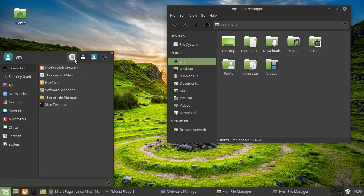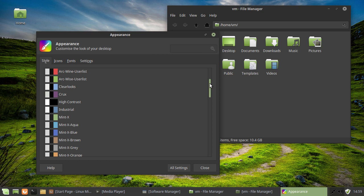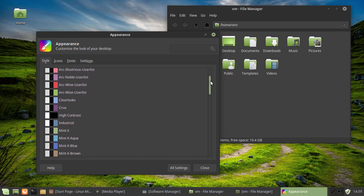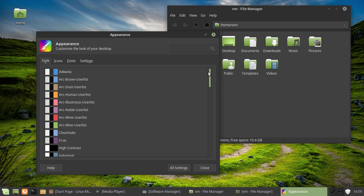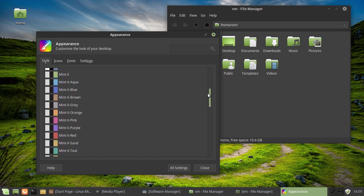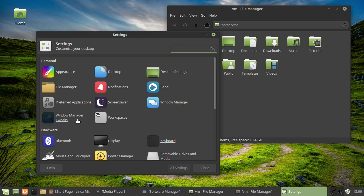I'm currently using the Mint Y theme. One of the things I actually quite like about Linux Mint distributions is the number of themes that come with it. I don't even think I've installed extras - I think these came with the distribution, which is a lot. There are lots of different colors to choose from. Arc is a lovely theme, and then the Mint X themes look a little dated but they're good. I've got the Mint Y dark theme - it's based on Arc, which is my favorite theme, and it looks absolutely beautiful.